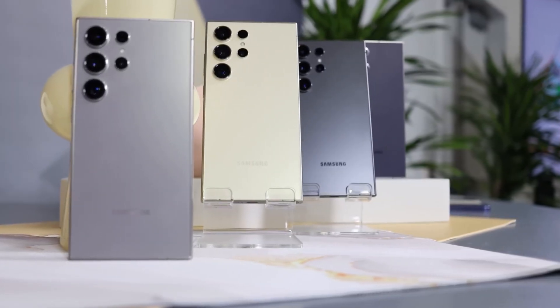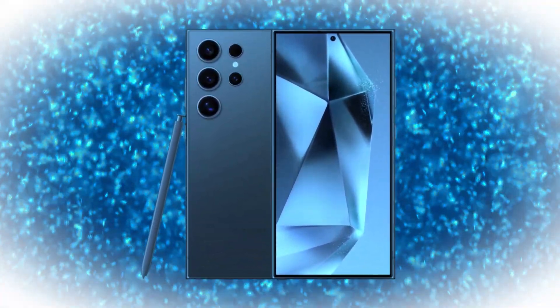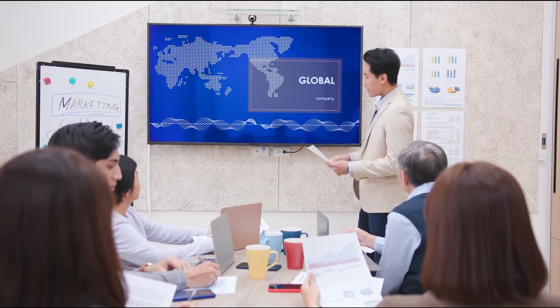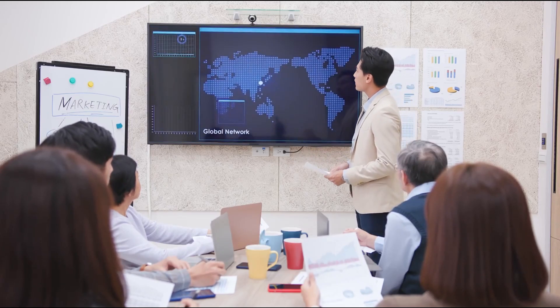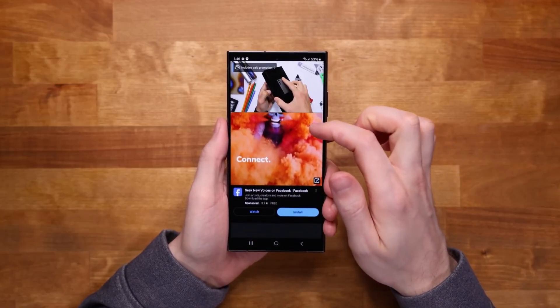Recent leaks of official promotional materials for One UI 7 gave us a sneak peek at this revolutionary feature. Although the page was quickly removed, the hype is real. These leaks showcased AI Zoom as one of the standout features, highlighting Samsung's commitment to delivering advanced, user-friendly tech. So what makes AI Zoom so special?